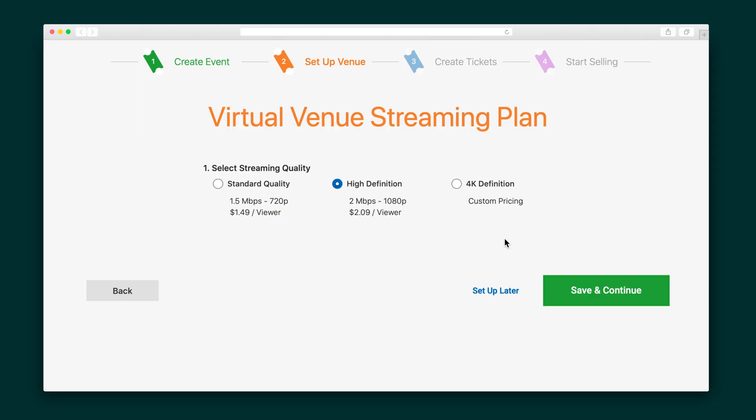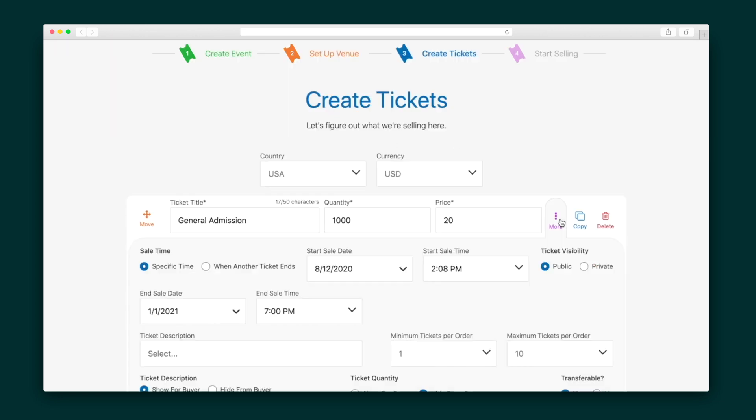Because my event uses video, I'm going to select the video quality — either standard definition, HD, or if you really want to make it pop, 4K. Next, let's set up the tickets.